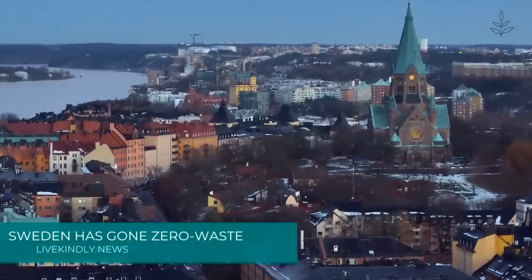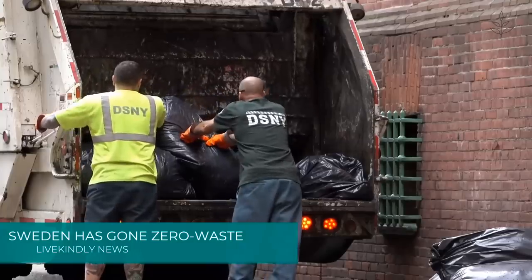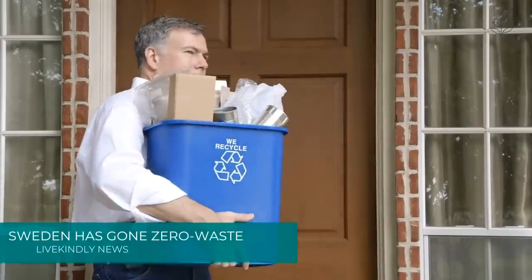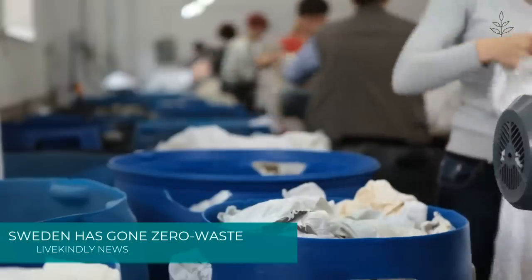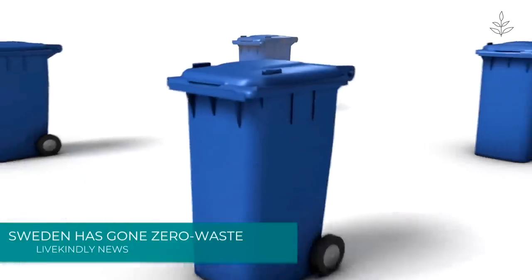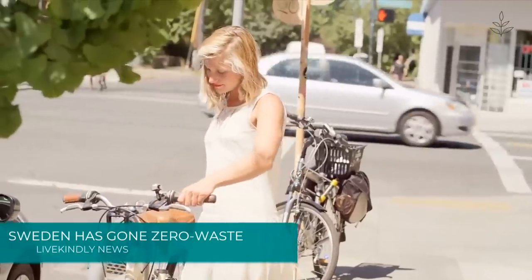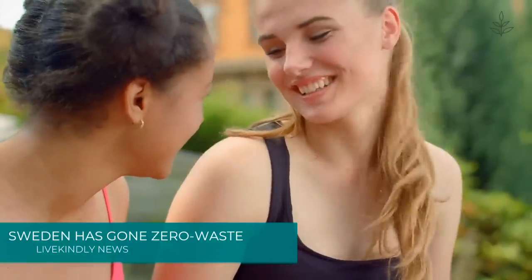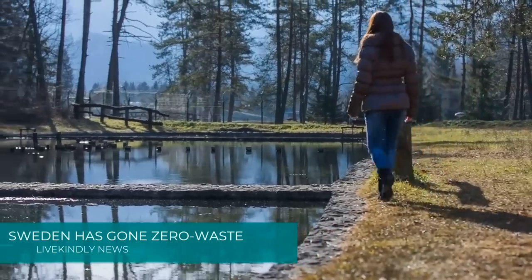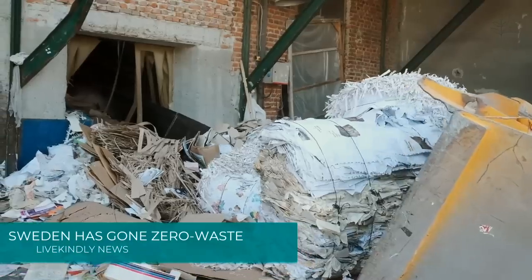Sweden is so good at recycling it literally has no trash. Since 2011, less than 1% of Swedish household waste has been sent to landfill, and the Scandinavian nation has imported rubbish from other countries for several years to keep its recycling plants running. Anna Karen Gripwal, director of the Swedish Waste Management Recycling Association, told The Independent: "Swedish people are quite keen on being out in nature and they are aware of what we need to do on nature and environmental issues. We worked on communications for a long time to make people aware not to throw things outdoors so that we can recycle and reuse."